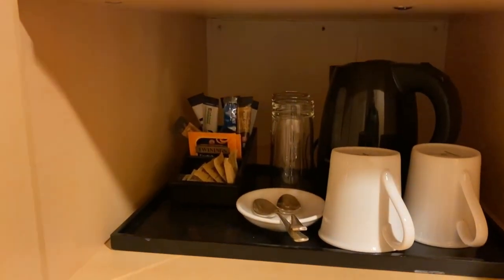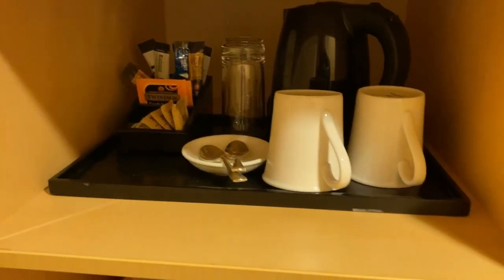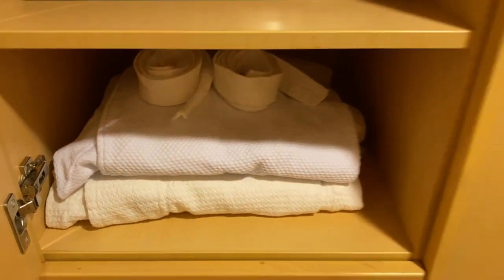Being a British ship, you can see that we have tea and coffee and a kettle in there with mugs, some robes. In the other cupboard adjacent here there were some slippers as well, just hidden underneath there by our bags.